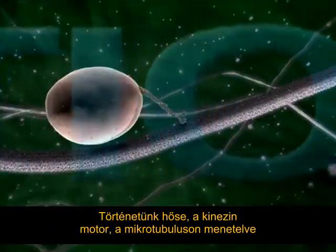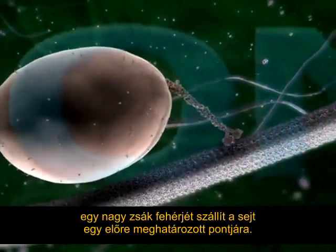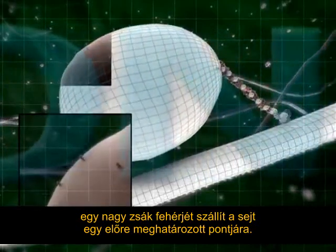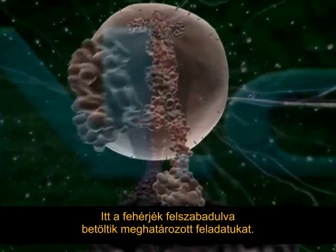Marching along a microtubule is the kinesin motor, the hero of our story, carrying a huge sack of proteins to be delivered to a predetermined place in the cell. Here the proteins will be released to fulfil their functions.